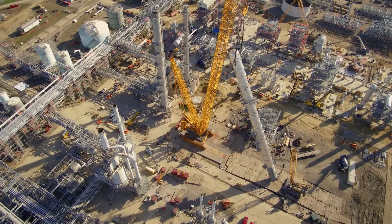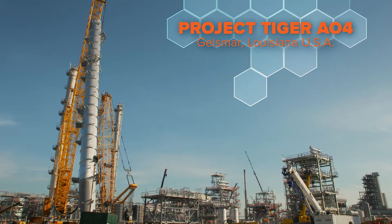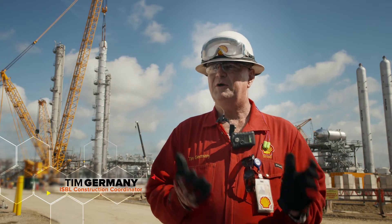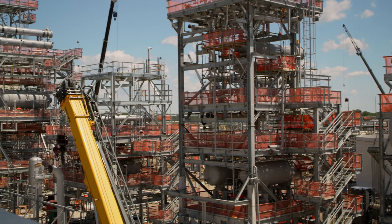I'm here to tell you about a significant milestone that we've accomplished today. We've put in our high purity C6 column. It, in combination with what we've already done, is going to lead Shell to being the largest alpha olefins producer in the world.